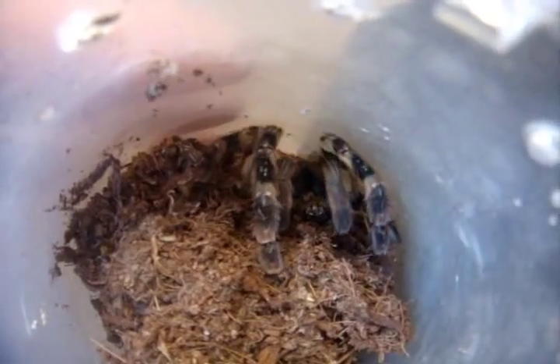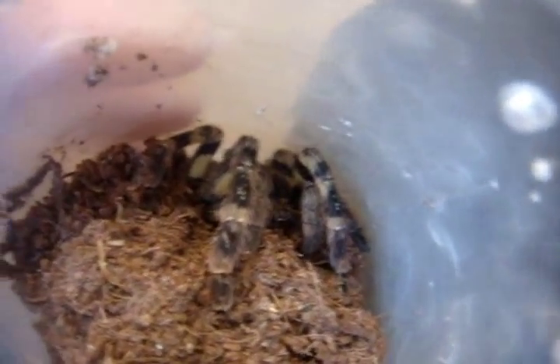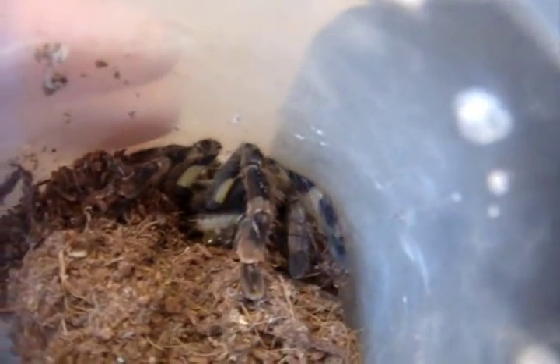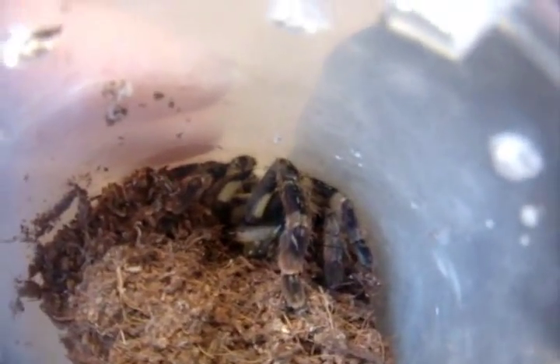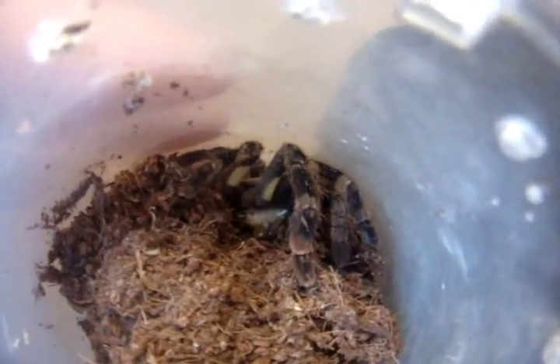This one here is a P. pederseni, ghost ornamental — lovely attack. I'm hoping this one is a female, but I have reason to believe this might be another male. This is another pokie where, well, you know it — just can't find a female for this one.